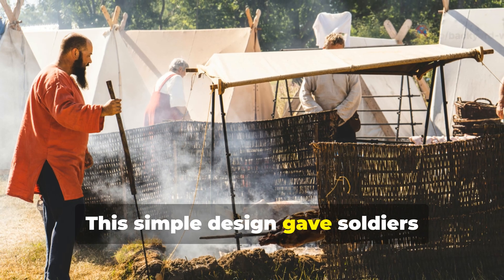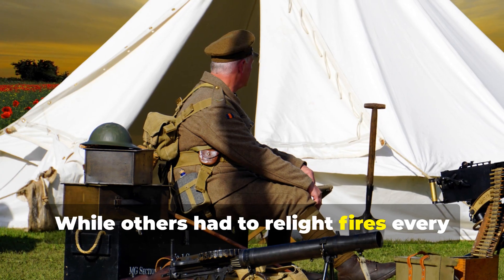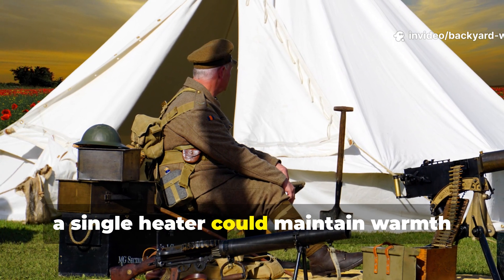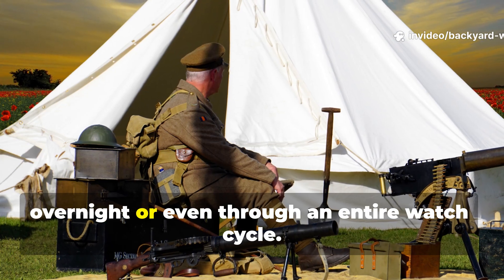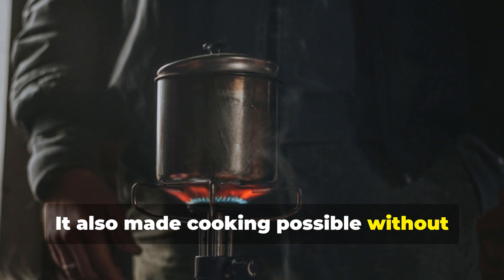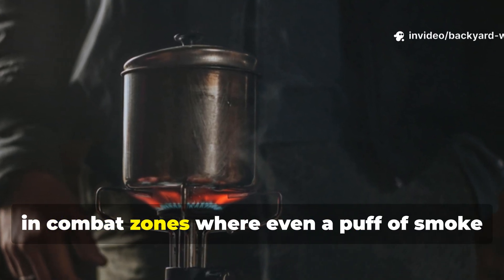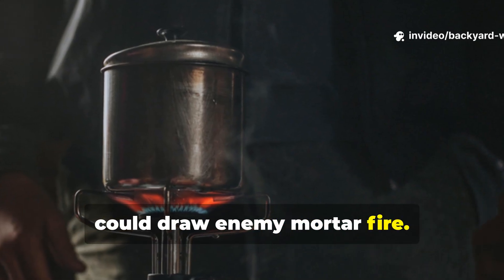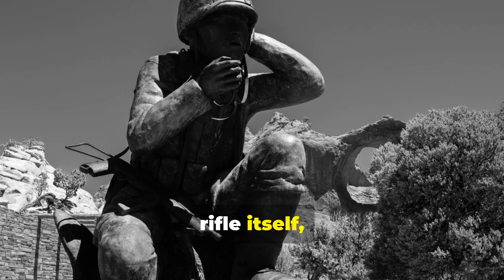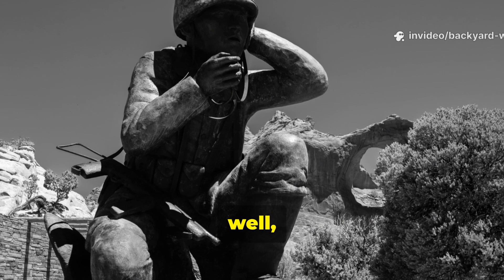This simple design gave soldiers something rare: consistency. While others had to relight fires every few hours or go without, a single heater could maintain warmth overnight or even through an entire watch cycle. It also made cooking possible without smoke plumes rising into the sky — crucial in combat zones where even a puff of smoke could draw enemy fire. In many ways it was as important to trench life as the rifle itself, because without warmth a soldier couldn't shoot, think, or survive.